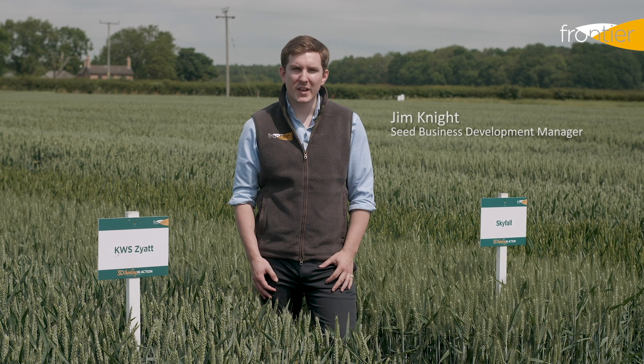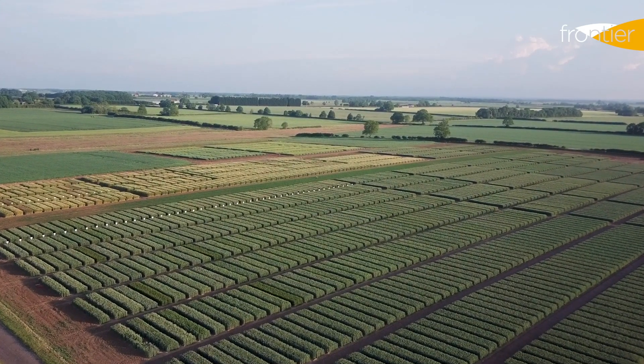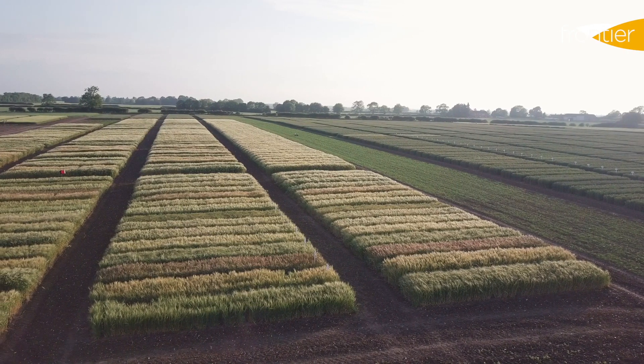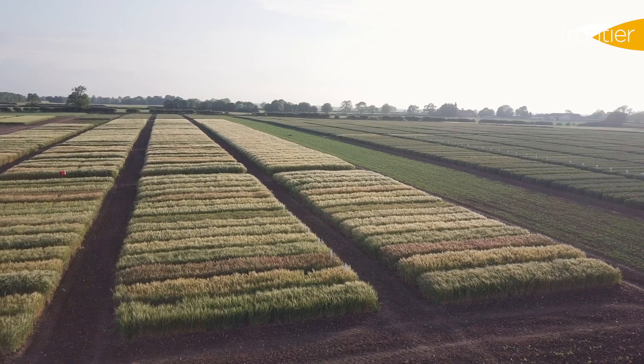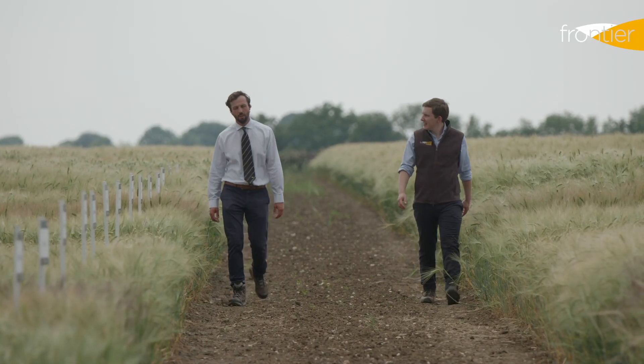It's the 15th of June and we're here at our Bleasby development site, which is just north of Lincoln in the East Midlands. This is one of the sites where we're evaluating new varieties, new products and new crop production strategies, and we're going to be having a look today at our wheat and barley demonstration plots.